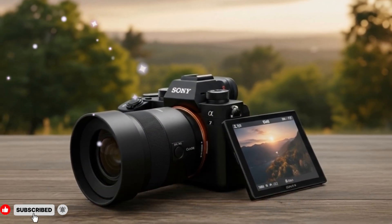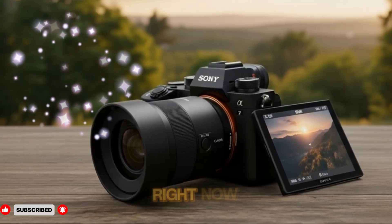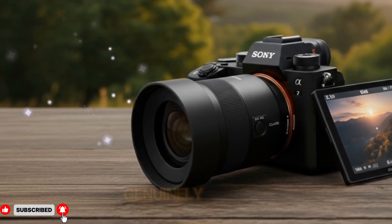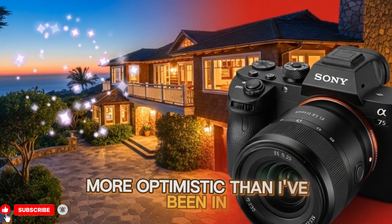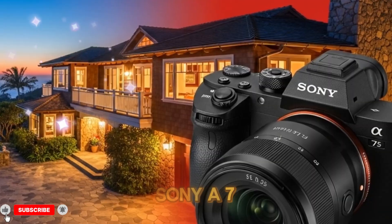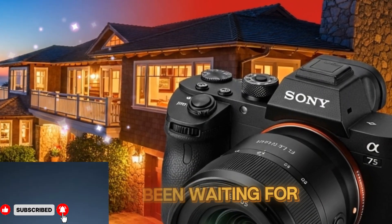Making this one of the most interesting full-frame camera releases to watch right now as we move closer to launch. With all that said, I'm genuinely excited — more optimistic than I've been in a long time — and now fully convinced that the Sony A75 might be the upgrade many of us have been waiting for.